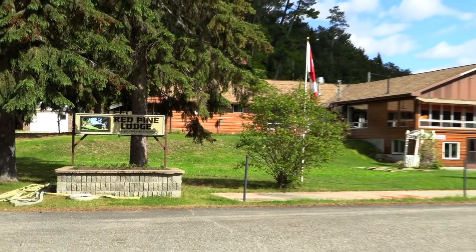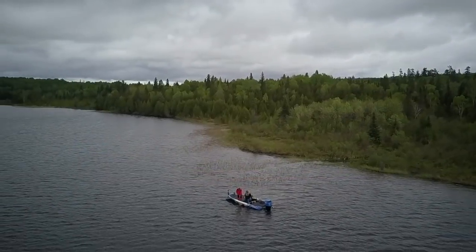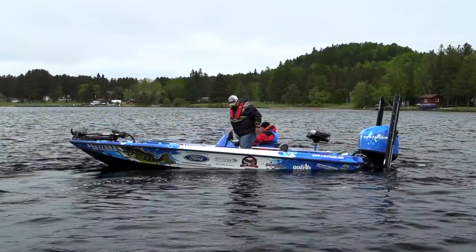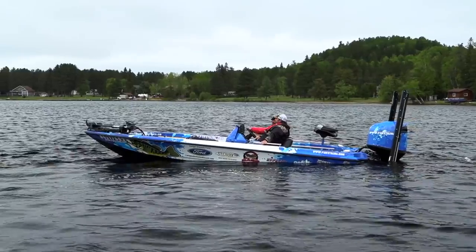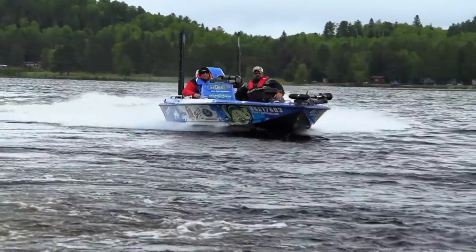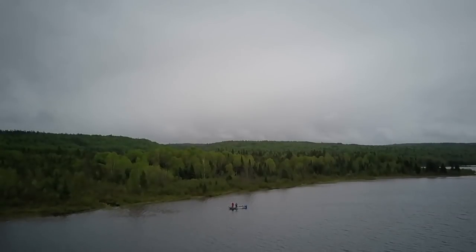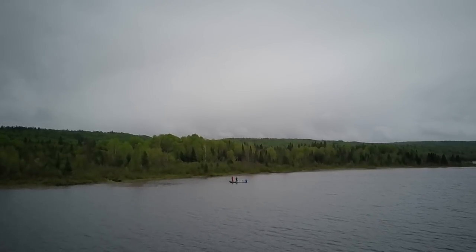Our trip to Red Pine Lodge was met with cool temperatures and a mix of rain with sunny breaks. We hooked up with local angler Connor Dunn, who has lived on the lake for many years and has a lot of knowledge catching walleye from this lake and the river system. Connor suggested we start at the mouth of the Ivanhoe River fishing with small jigs and live bait, looking for post-spawn fish dropping back to the main lake.